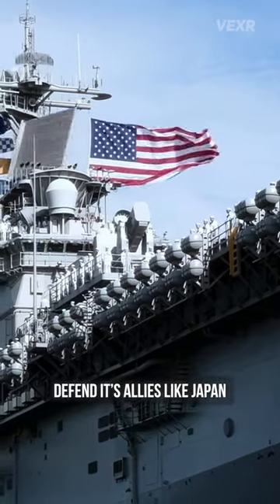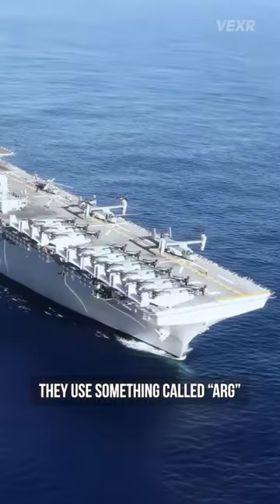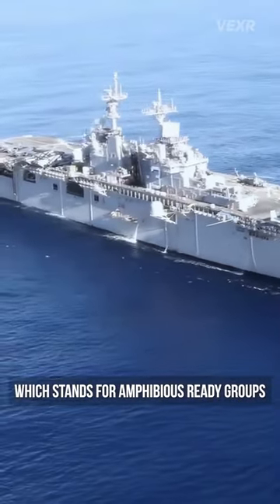How does the US Navy defend its allies like Japan from attacks from China's Navy? They use something called ARGs, which stands for Amphibious Ready Groups.